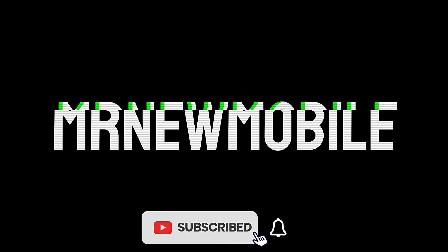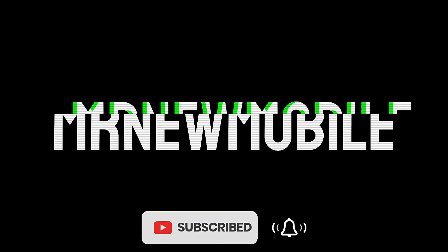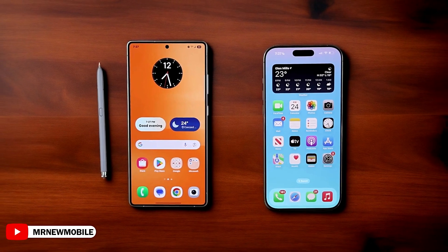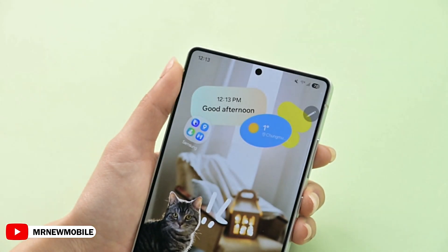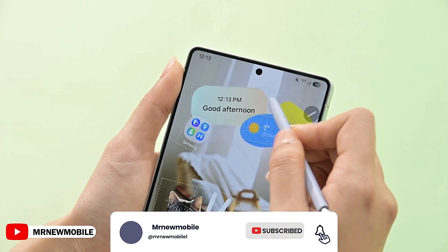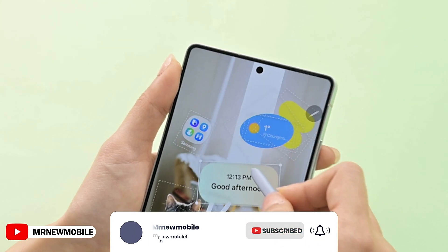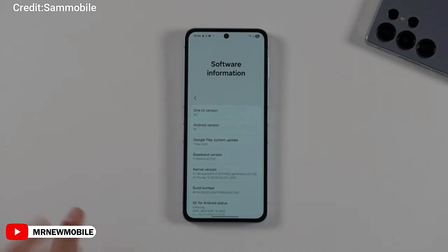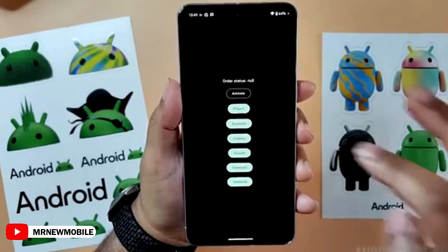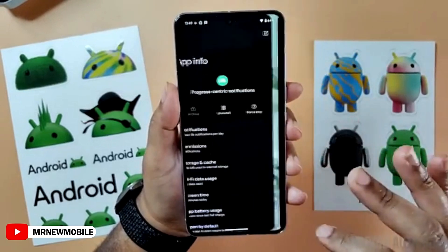Hi guys, Mr. New Mobile here — please subscribe and hit the bell. The first look at One UI 8 is here, and honestly it's not exactly what I expected. While a lot of us are still waiting for the One UI 7 update to even hit our devices, an early build of One UI 8 has already leaked, running on the Galaxy Z Flip 6, thanks to Sam Mobile.